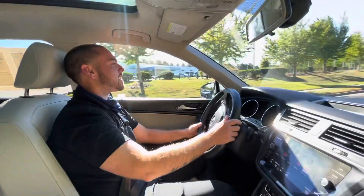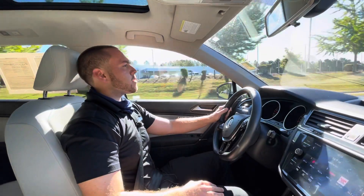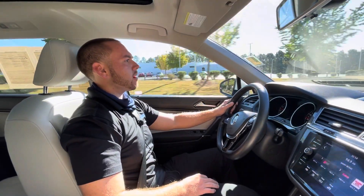Hey, good morning, Nicky. This is Nathan here at Carolina Volkswagen. Wanted to thank you again for your interest in the 2018 Volkswagen Tiguan SE here.